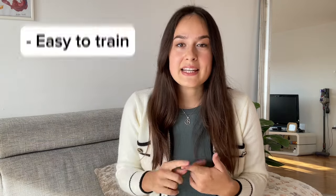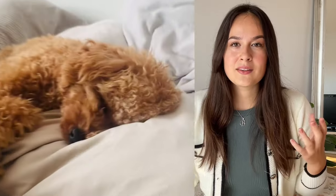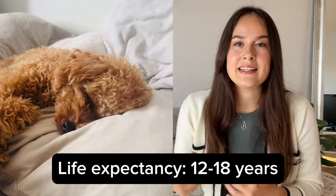Toy poodles are very intelligent, active, and obedient dogs. They are very easy to train, love water, and they are hypoallergenic, which is amazing for people with allergies. Toy poodles are easy to socialize and are mainly very gentle. Most poodles live a long and healthy life, expected to be from 12 to 18 years.